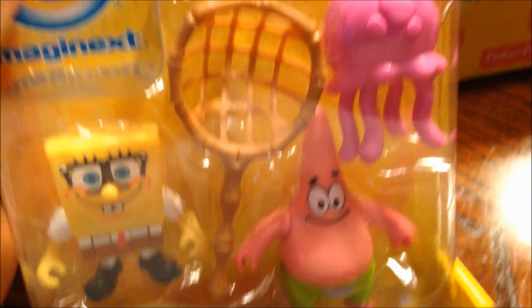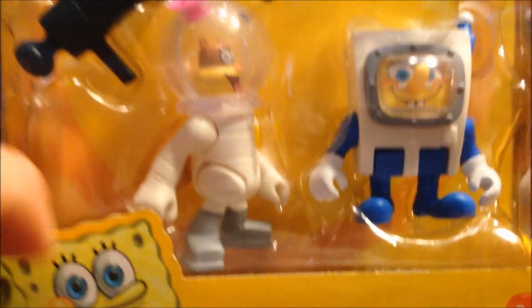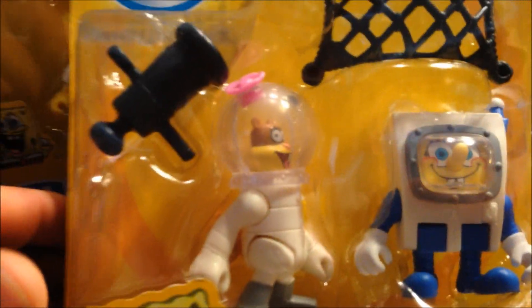We got SpongeBob with Patrick with a jellyfish, and then we got Sandy and SpongeBob in their space uniforms. We're gonna go ahead and open all these up — I'm not gonna film the opening because that's kind of a waste of time. I'll open them all up and we'll have them all set up to look at, so hang on one second. All right everyone, we got everything out of the packages.